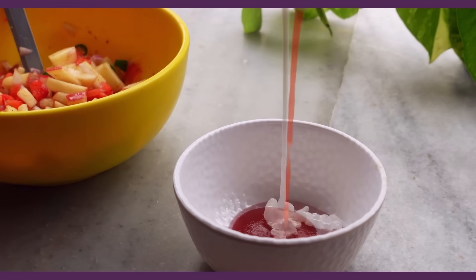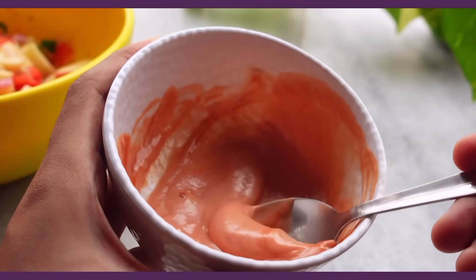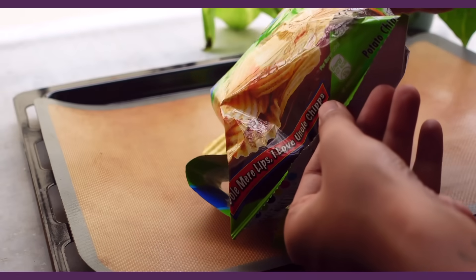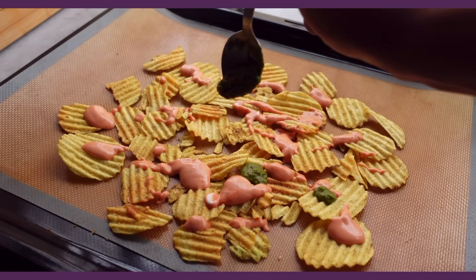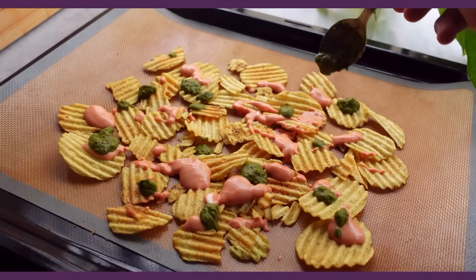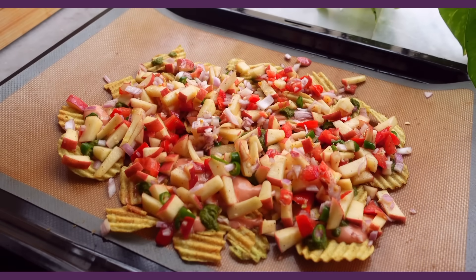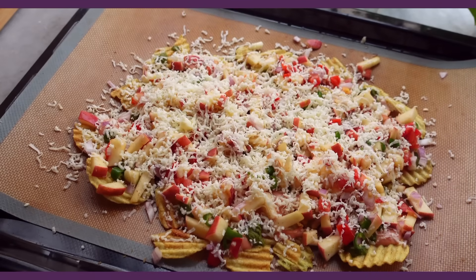For the sauce, it's basically just a mix of ketchup and mayo, and also green chutney which we add later. I really like green Uncle Chips so that's what I used, and I spread it all over a baking mat. Topped with the mayo ketchup sauce and green chutney — because I don't think it's optional. If a recipe calls for green chutney, we have to add it, that's the protocol. And then the apple salsa. Finish with a fresh grating of mozzarella cheese and this gets baked for 10 to 15 minutes till the cheese melts.